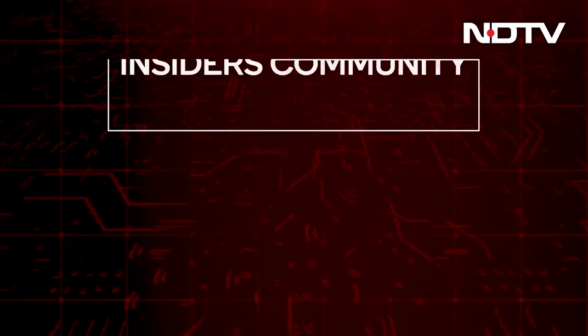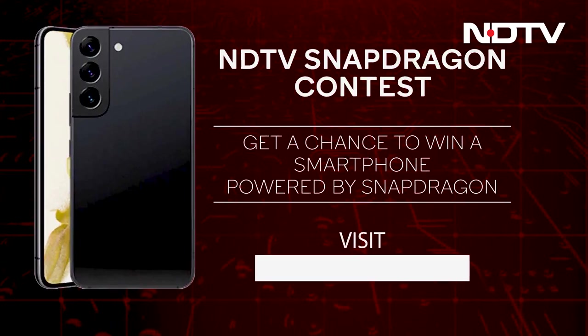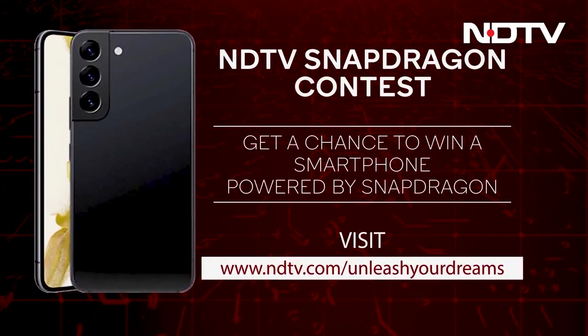Snapdragon is calling all CellGuru fans to join their global community called Snapdragon Insiders. This gives you access to the latest scoop on Snapdragon tech, a chance to connect with the experts behind the scenes, premium experiences, exclusive contests and much more. I'm a Snapdragon Insider and you can become one too by simply following Snapdragon on their Twitter or Instagram handles. Also, give yourself a chance to win a Samsung smartphone by participating in the NDTV Snapdragon contest at ndtv.com/unleash-your-dreams.